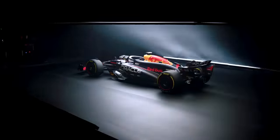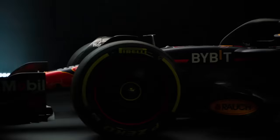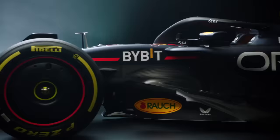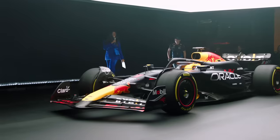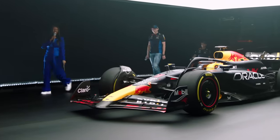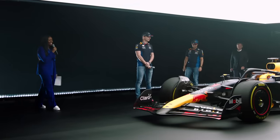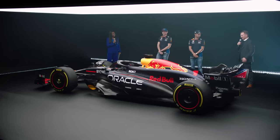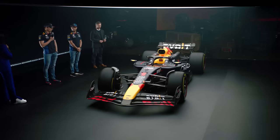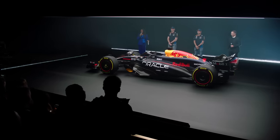Now, it must be said right from the outset that the car at the launch had a whole bunch of things either hidden or, in some cases, straight up not on the car. The floor, for example, was fake — you can see from the pictures and videos that it had absolutely no detail on it, even compared to last year, and it looked like something straight off a show car. This goes for pretty much every single team, but it's just something to keep in mind that we won't really see everything that the RB20 has to offer until we see the car hit the track in pre-season testing in Bahrain next week.